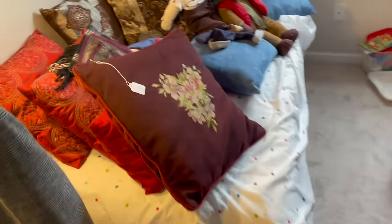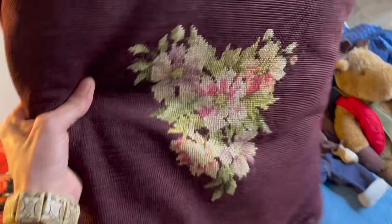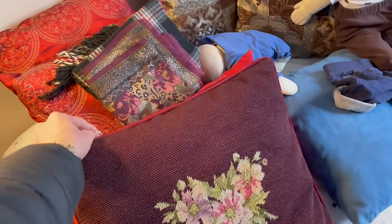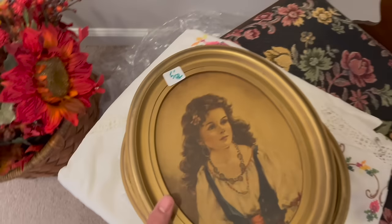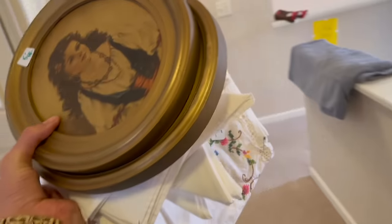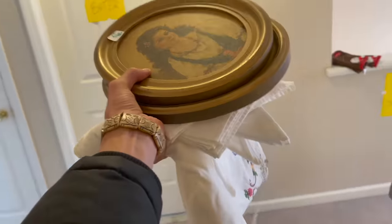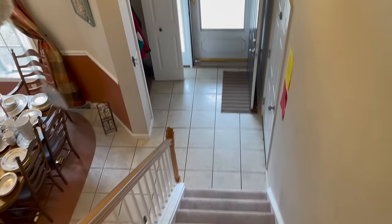Oh look at the needlepoint — wow, that's huge, that's ten. Let me grab this before I forget — I'll spend ten on that. It's a tablecloth and all the napkins match. Let's go downstairs.